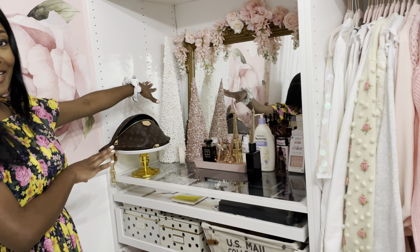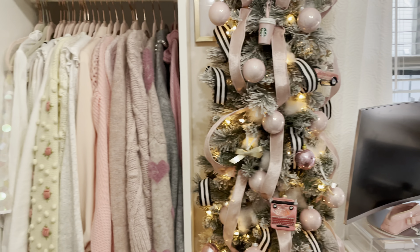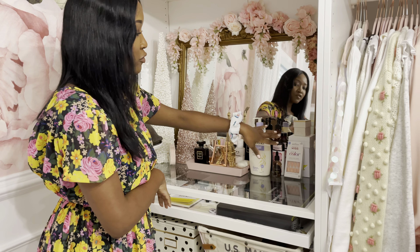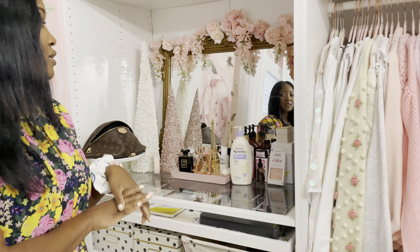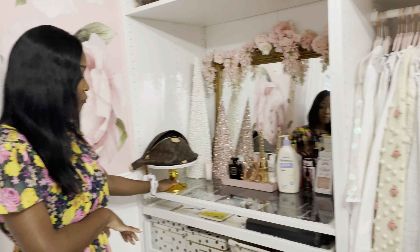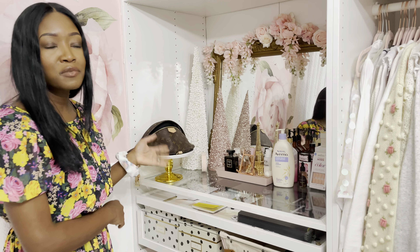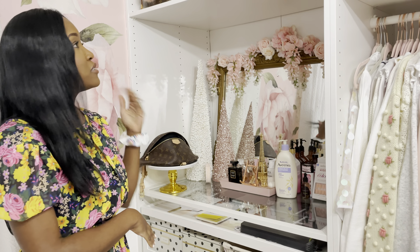These are some Christmas decor that I have — not much except for the tree and these two decorative items. This little section contains my perfume, my lotion, and my deodorant lotion, especially now that it's winter time and my skin gets really dry. I keep the most recent bag I wore out on this — it's actually a cake stand but I like it. I keep it here so I know which bag I had the last time and I'm not looking all over the place.